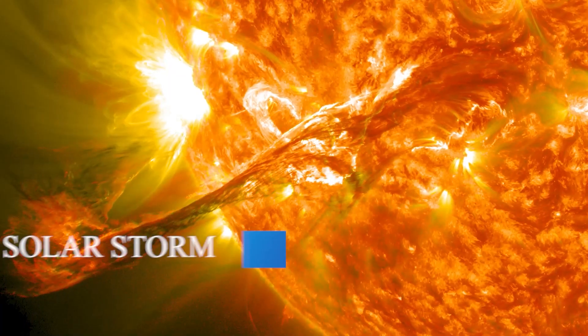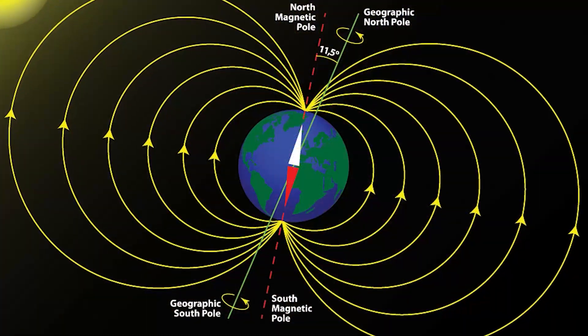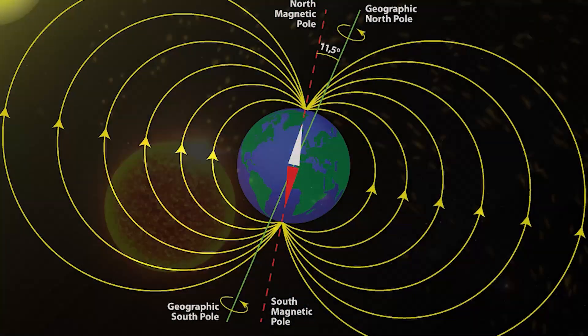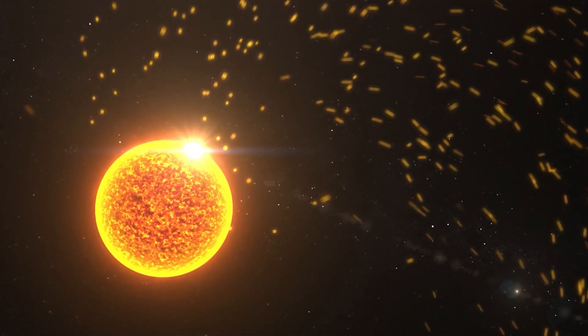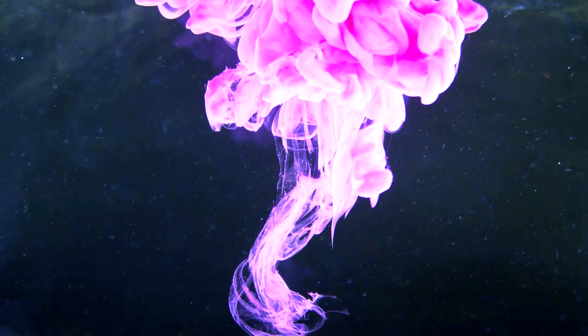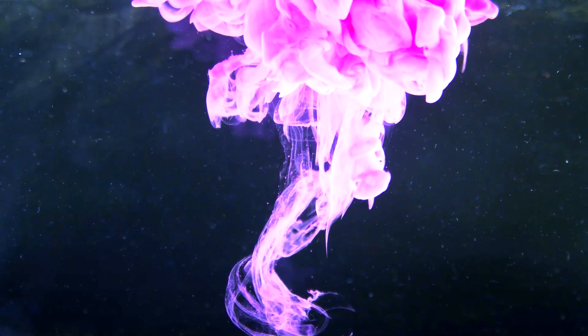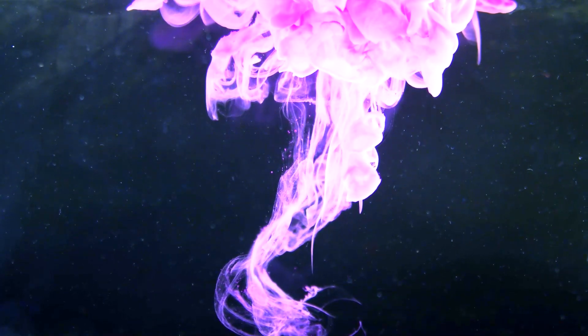A solar storm on November 3rd temporarily damaged the magnetic field of Earth. Because of the ensuing hole, energetic particles could enter the planet's atmosphere far enough to trigger the highly unusual pink auroras. However, experts are uncertain whether this strange event was a new breed of aurora brought on by the damaged magnetosphere, or if it was the product of something else.